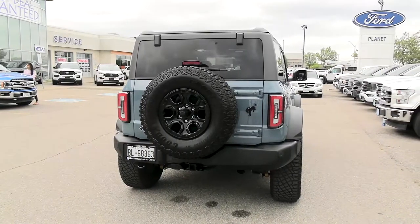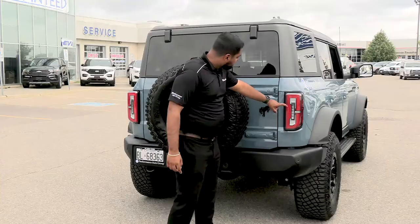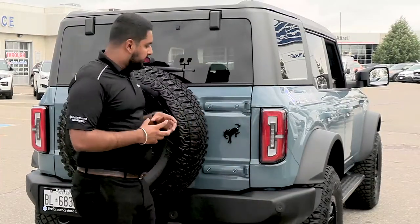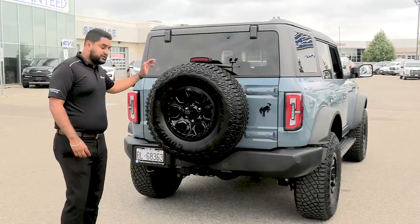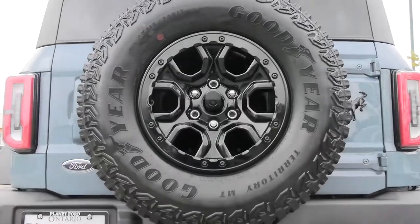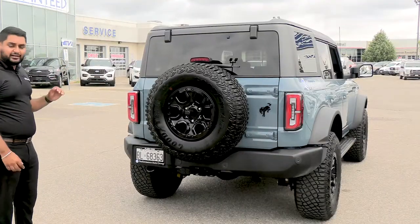In the back here we have our LED tail lights with the turn signal, reverse light — everything put in very neatly. During the night, as you can see, the outline here actually projects a 'B' for Bronco. We also have a full-size spare and a 35-inch tire as seen on the side, with a camera coming right from the center — they've done a very good job packaging everything and making it look neat and tidy.